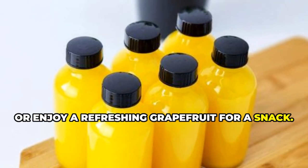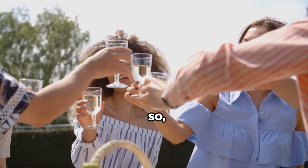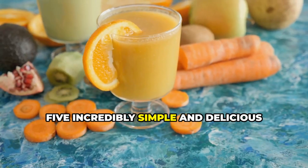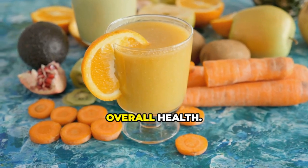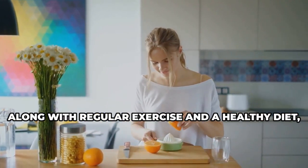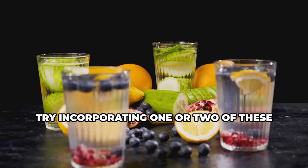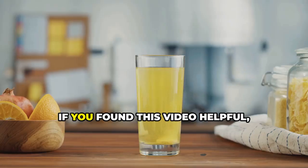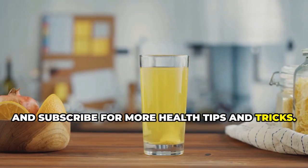Start your day with a glass of freshly squeezed orange juice, add a squeeze of lemon to your water, or enjoy a refreshing grapefruit as a snack. Choose 100% citrus juices that are unsweetened to avoid added sugars. So there you have it — five incredibly simple and delicious drinks that can make a world of difference in improving your leg circulation and overall health. Incorporating them into your daily routine, along with regular exercise and a healthy diet, can go a long way in boosting your circulation and overall well-being. Thanks for watching! If you found this video helpful, don't forget to like, comment, and subscribe for more health tips and tricks.